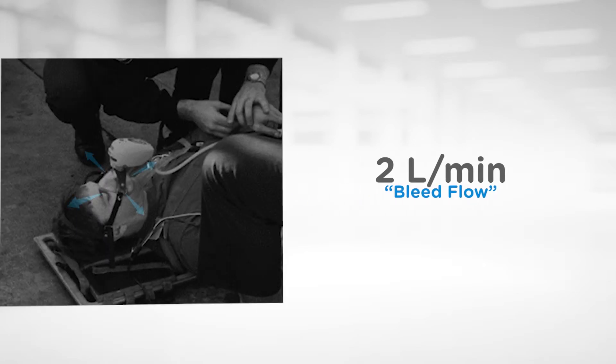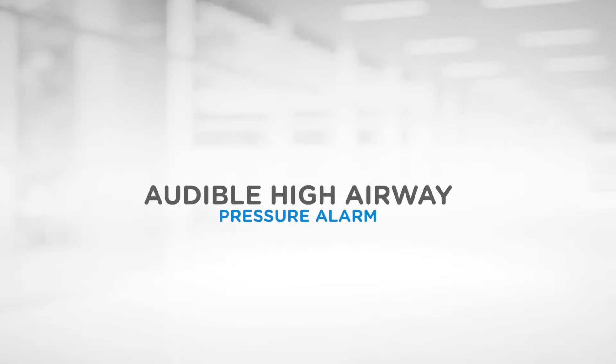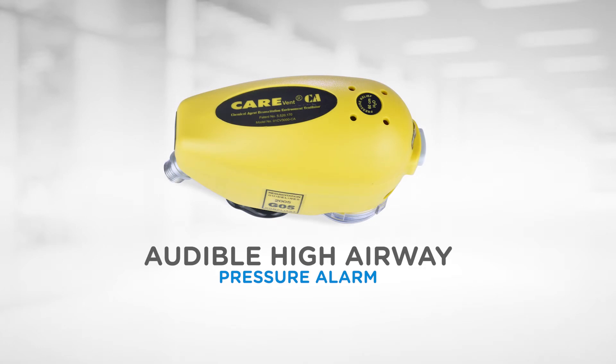The CareVent CA has a unique feature of a 2 litre per minute bleed flow into the mask to provide a constant positive pressure mask flush in case of a leak in the master face seal. The audible high airway pressure alarm improves the level of patient safety by alerting the operator to any problems with the patient's airway and breathing.